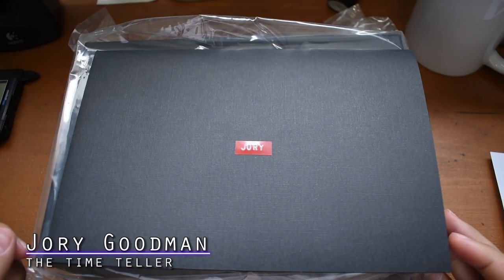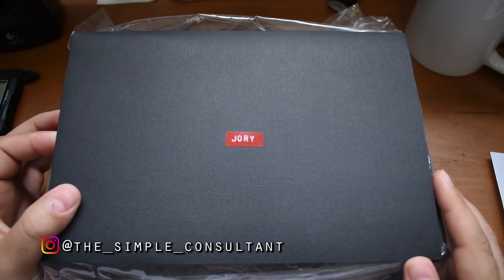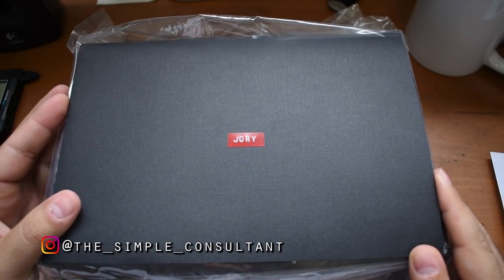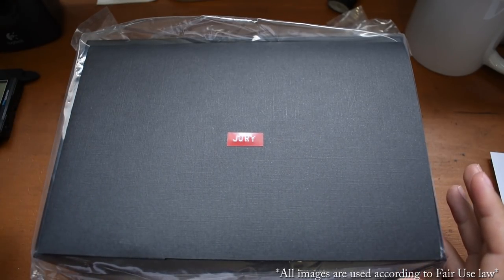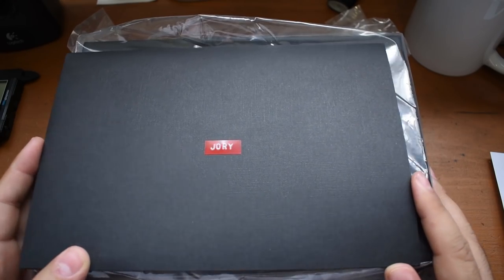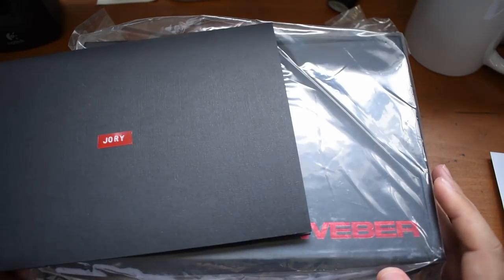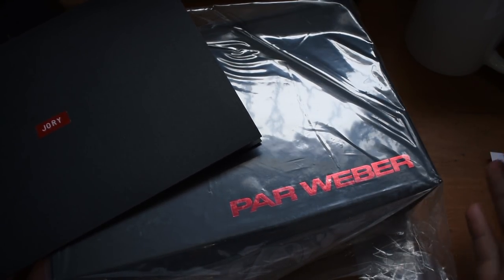What's going on everybody, I'm Jory Goodman the Time Teller, and here we have some packaging and a nice envelope that says Jory. That's right, it's time for another Micro Brand Monday. Although it says Jory, this is not my personal watch that I'm reviewing — this is a watch from ParWeber, a company you may have never heard of.